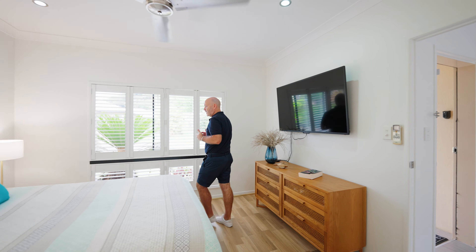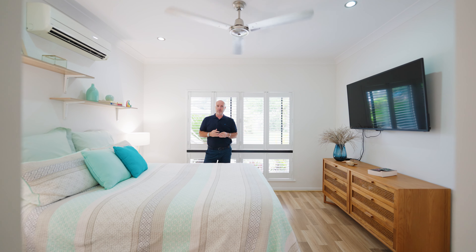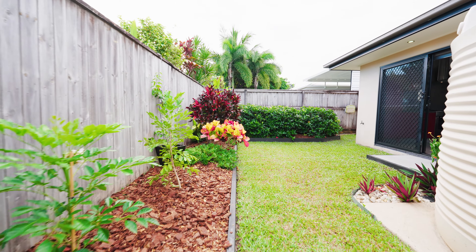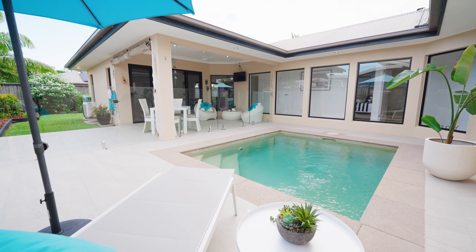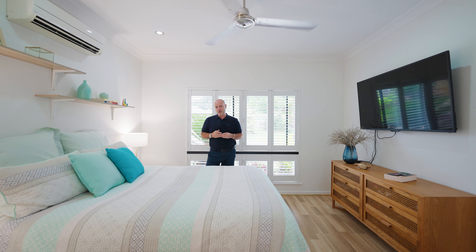Reason number two is the presentation. This is a turnkey, modern and contemporary home that has been upgraded in all the right areas — with plantation shutters, landscaped gardens, and an extensive tile and paving project that has made this the perfect low maintenance lifestyle home.